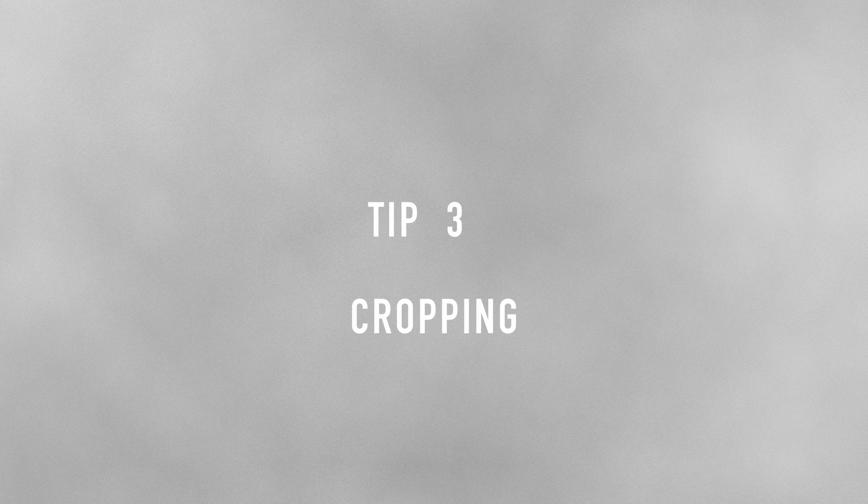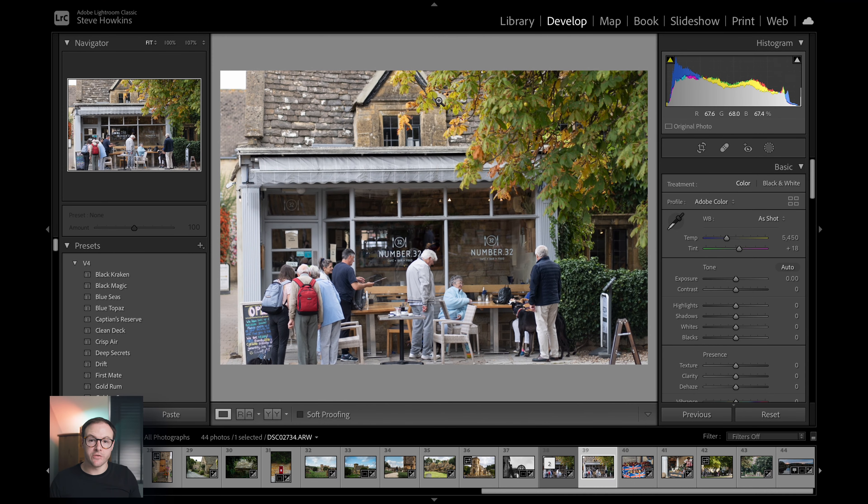Mess about with your brightness slider — it will definitely help you out. So if there's something you don't quite like, or you want to try and move on to a leading line, the crop tool is definitely your friend. With this photo, taken in Broadway last week on the Sony 85mm...